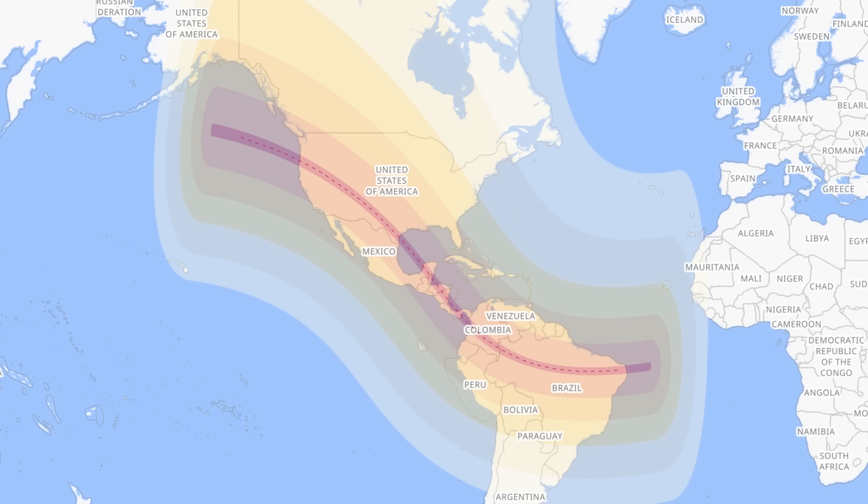Eclipses can only be seen from very specific parts of Earth, so let's take a look at the eclipse map. In order to see the ring of fire, you have to be on the red line, which is known as the path of annularity. It crosses the USA from Oregon to Texas, then passes over Mexico's Yucatan Peninsula, parts of Belize, Guatemala, Honduras, Nicaragua, Costa Rica, Panama, Colombia, and then right across northern Brazil.